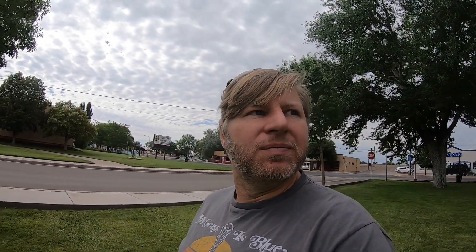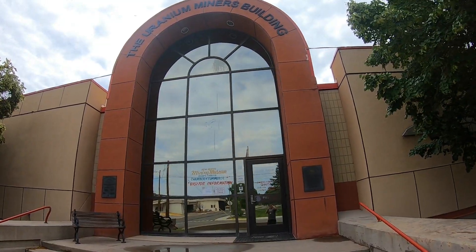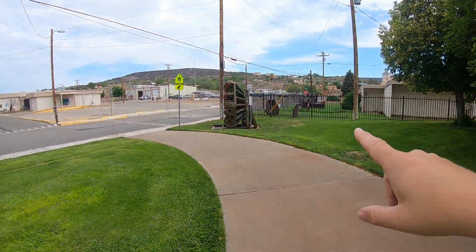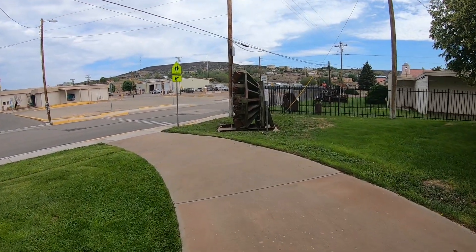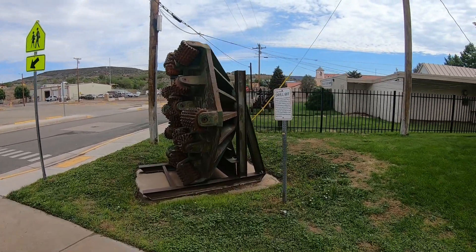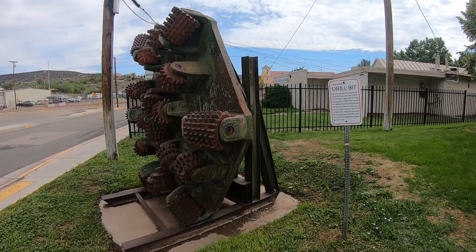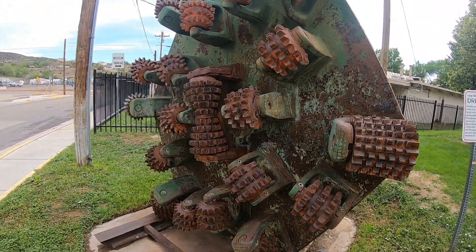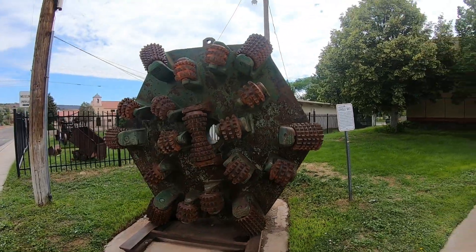We're about an hour, a little over an hour, from Albuquerque at this point. It's currently closed, but it looks like it would be a really cool place to come check out sometime. There are some other things to see around here as well, including a giant drill bit. Look at the size of that drill bit to go into mines! That's my hand — that's pretty cool.